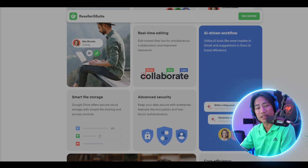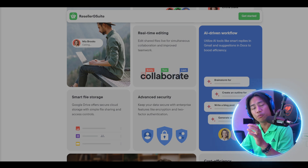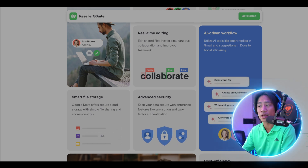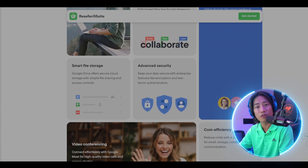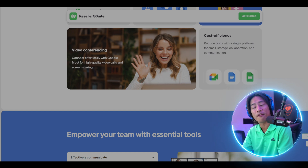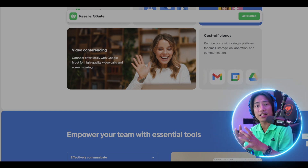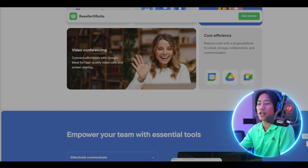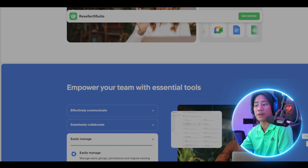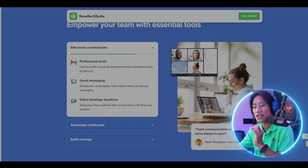This ensures seamless document management of all your files within cloud storage. Security remains a top priority — with enterprise-level encryption and two-factor authentication safeguarding business data. Google Meet enhances connectivity with high-quality video conferencing and screen sharing capabilities, making remote collaboration effortless. By consolidating email, storage, collaboration, and communication into a single platform, Google Workspace offers a cost-efficient solution for businesses seeking productivity and security in a unified digital environment.